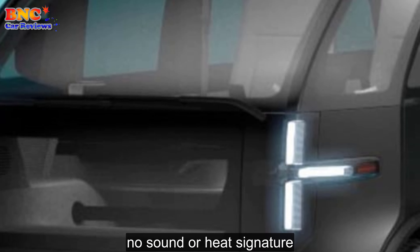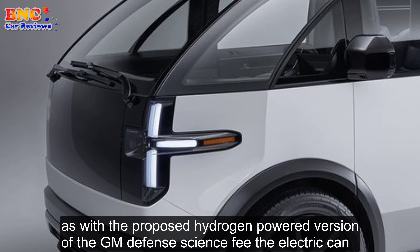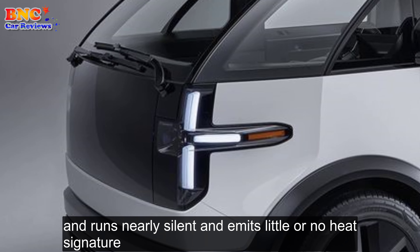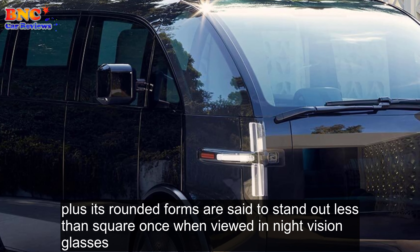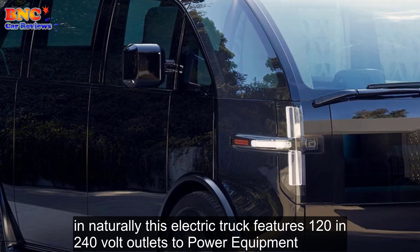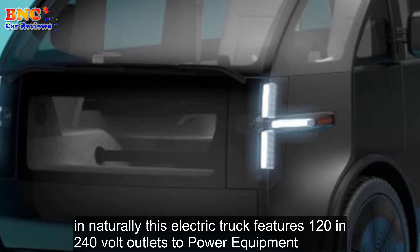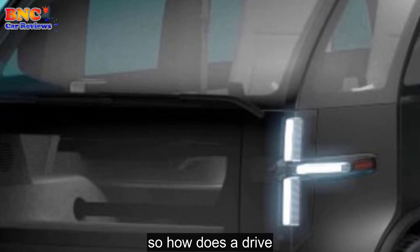No sound or heat signature: As with the proposed hydrogen-powered version of the GM Defense ISV, the electric Canoo runs nearly silent and emits little or no heat signature. Plus, its rounded forms are said to stand out less than square ones when viewed in night-vision glasses. And naturally this electric truck features 120 and 240-volt outlets to power equipment.